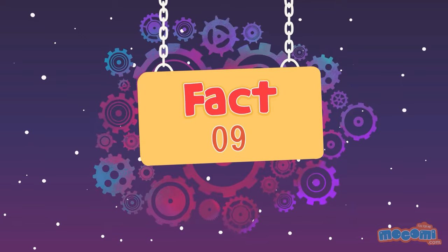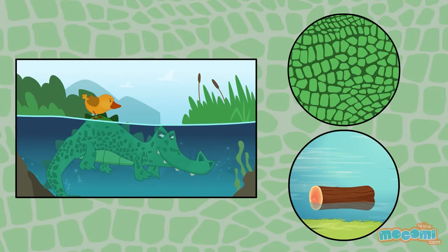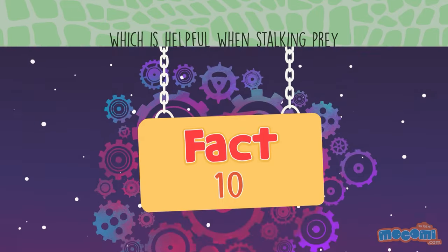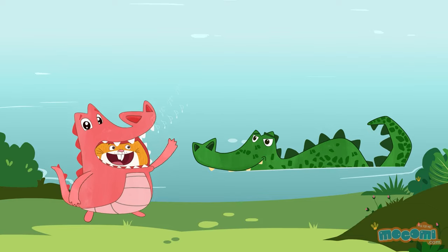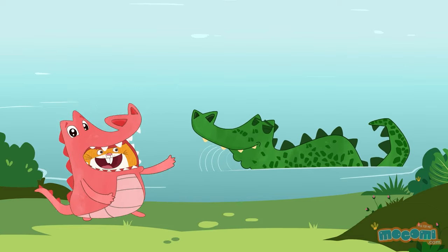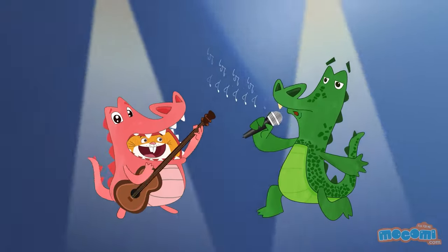The alligator's rough skin makes it look like a floating log, which is helpful when stalking prey. Alligators have no vocal cords but can bellow loudly by sucking air into their lungs and blowing it out with a roar-like sound. Sounds like the great singers do!